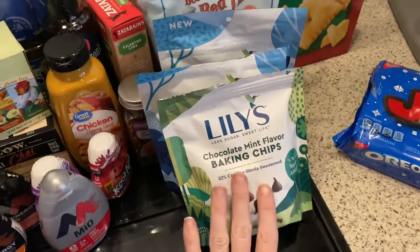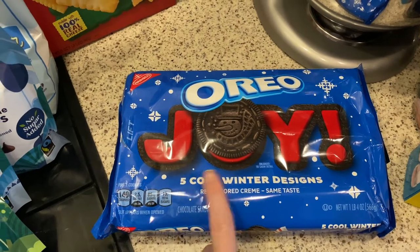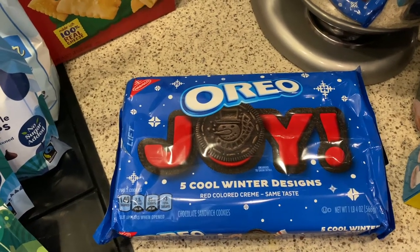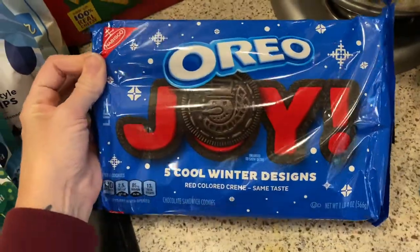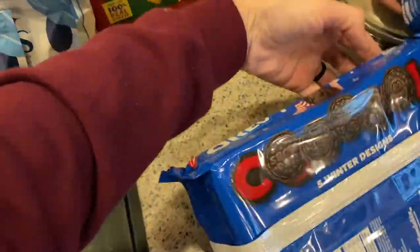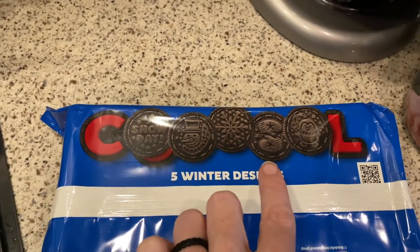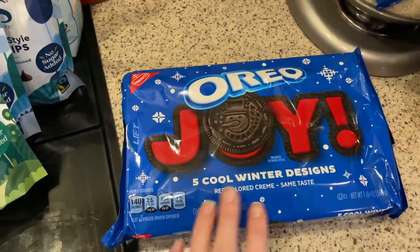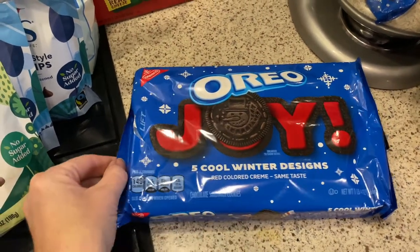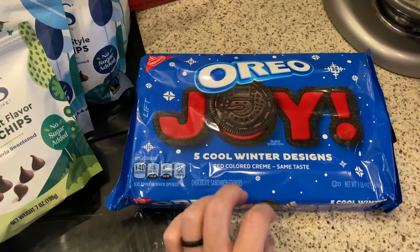My daughter spotted the Oreo section and saw there was red-colored icing — they're winter-themed Oreos with five cool designs: snow day, Frosty, a snowflake, mittens, and a little penguin. So she wanted some. We are ready to decorate for Christmas but we have to wait until we get back to Texas because all my Christmas stuff is there. My tree would already be up by now — it really makes me sad — but that has to wait.